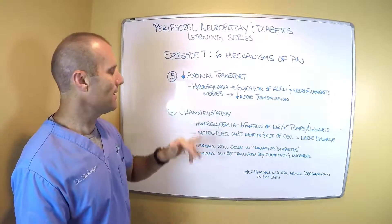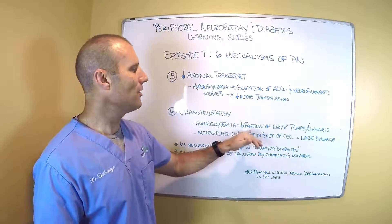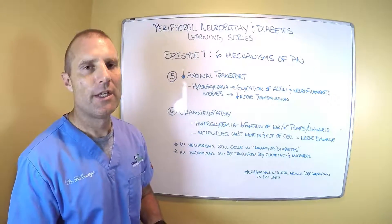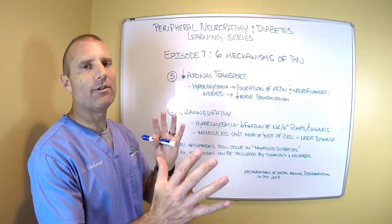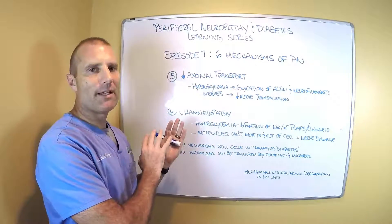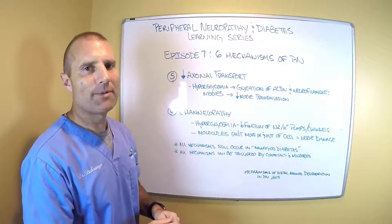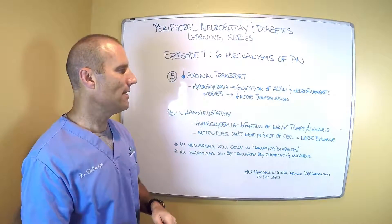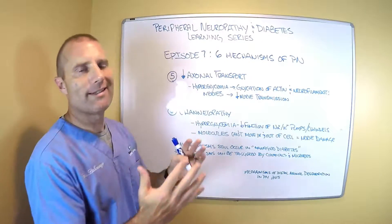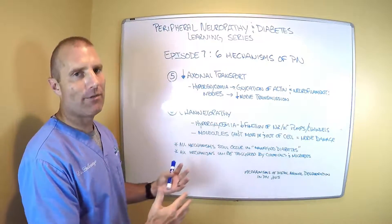Channelopathy is the sixth mechanism. What happens in this mechanism is that hyperglycemia causes a decrease in the function of what are called sodium-potassium pumps or channels. Cells have these channels through which a lot of molecules transport — things coming from outside the cell go through these sodium-potassium channels or pumps. When you have this hyperglycemic state going on, these pumps or channels are damaged.